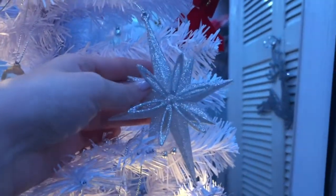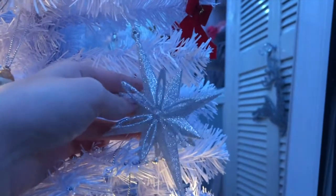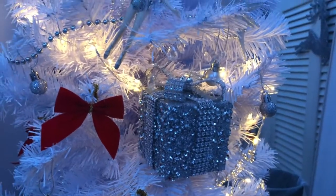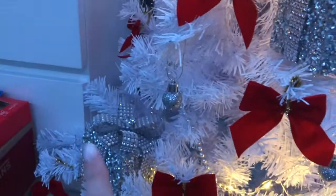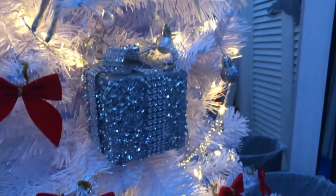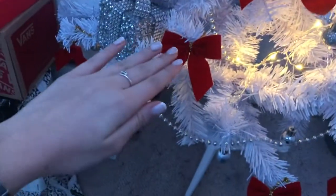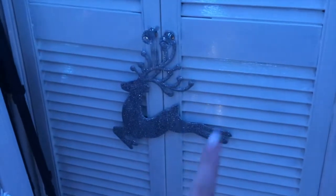My mum bought a few little decorations — we got this cute angel that my mum didn't know if we were going to put on the big tree or this tree, but we ended up putting it on our tree in our bedroom. And then also this decoration which is like a silver glittery star. My mum also got these cute little presents — we were originally going to put them under the tree but they're just a little bit too small, so we decided to put them in the tree instead.